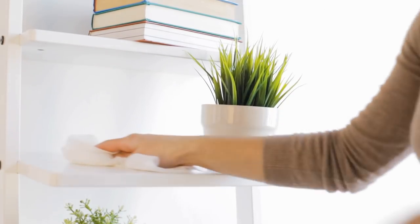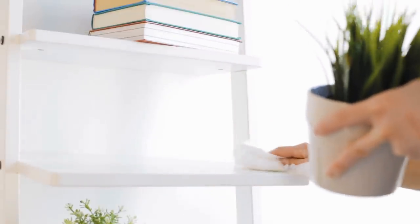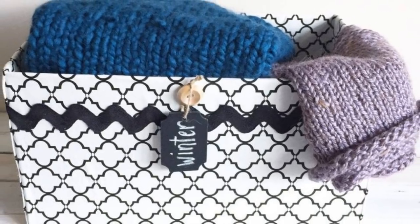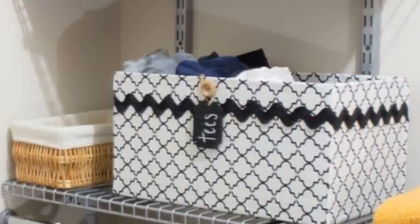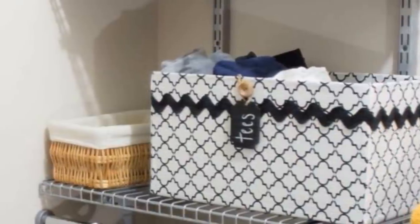Even if you have plenty of counter space for shelving, things can look cluttered when just left lying around randomly. Keep things neat by buying stylish boxes — you can even make your own if you prefer. Get a variety of sizes to keep all of your paperwork and any possessions you don't necessarily want out on display nice and secure.